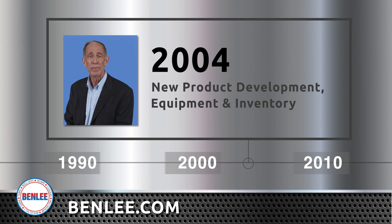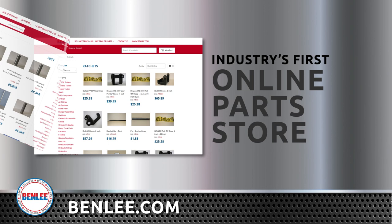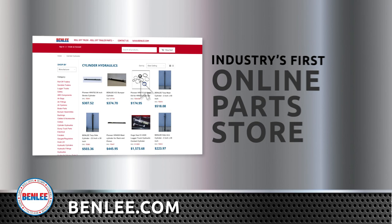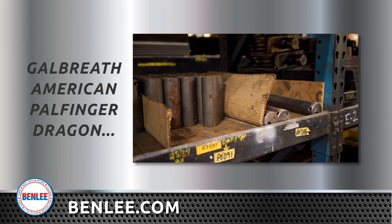At Benley, we pick up the phone to take replacement parts orders Monday through Friday. In 2015, we opened the industry's first online roll-off truck, roll-off trailer, dump truck, and lugger parts store. You can now buy every roller, tarp, pin, roll-off strap, and cylinder not only for your Benley, but also for your Galbraith, American, Palfinger, Dragon, and more.